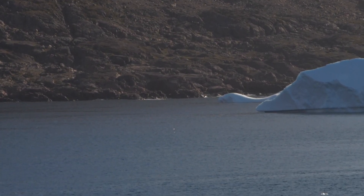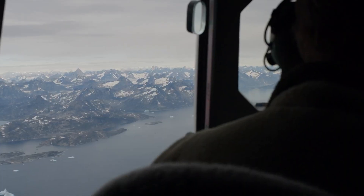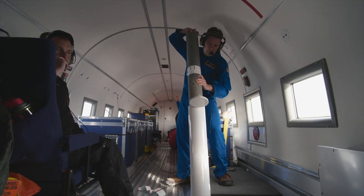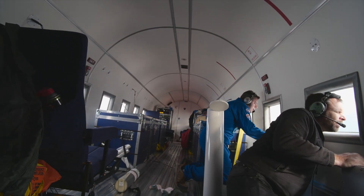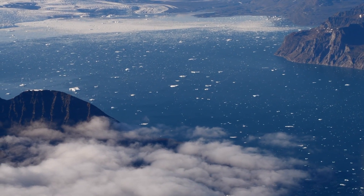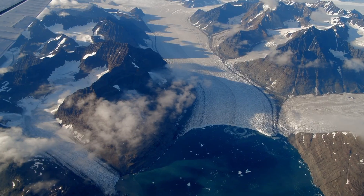A Jet Propulsion Lab program called Ocean Melting Greenland is designed to improve sea level rise estimates by mapping the topography of the sea floor and measuring salinity and temperature along the continental shelf of Greenland. It's a breathtaking landscape — when you look out the window, you really get a sense of just how huge these glaciers are, these gigantic rivers of ice that are draining ice out of Greenland into the ocean.